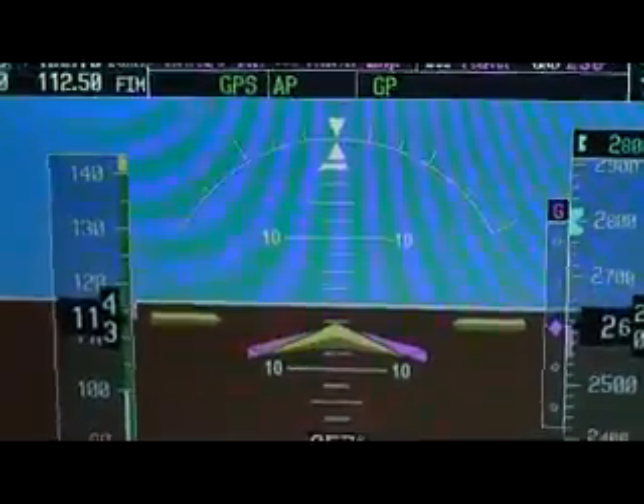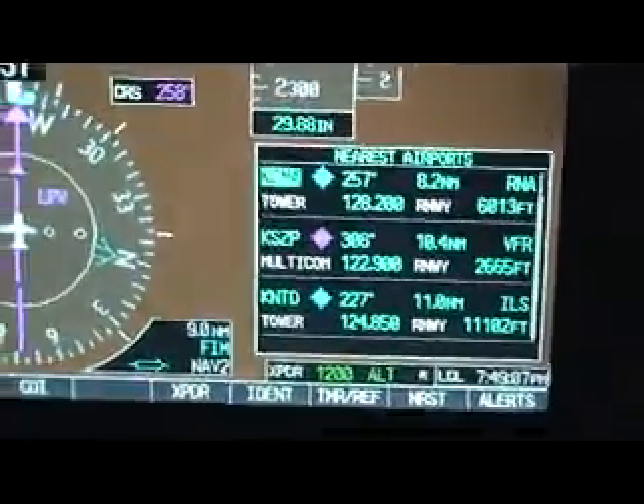733, clear to land. Cleared me at 8.3 miles out — it's got to be a record.